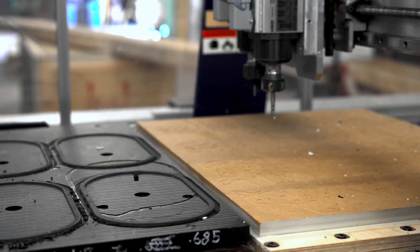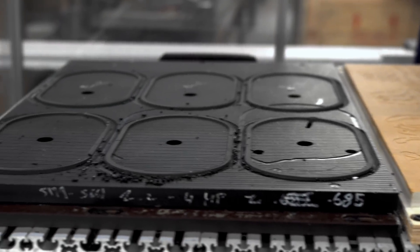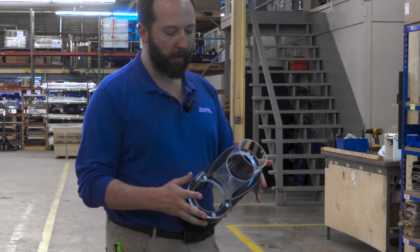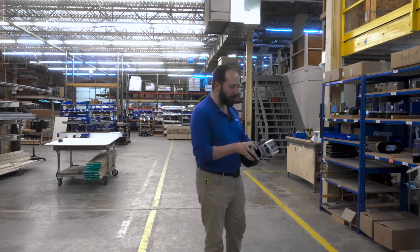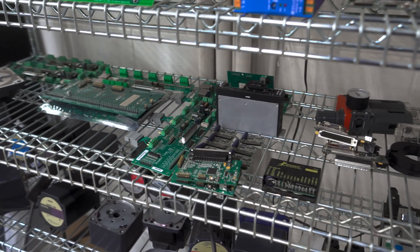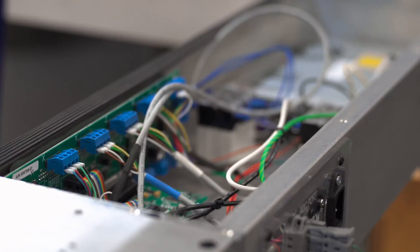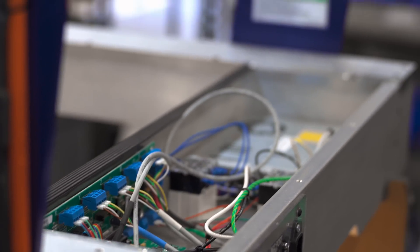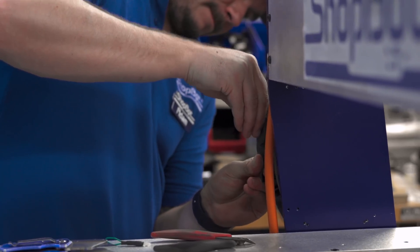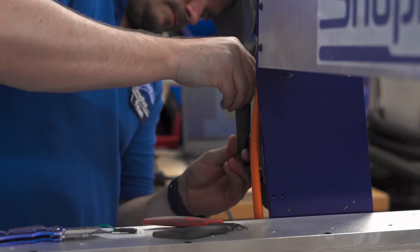In the R&D lab, engineers work on refining these machines and pushing the boundaries of what's possible. This team tests new features, iterates designs, and even updates older machines to run like new. Since ShopBot was founded, they have always designed their software in-house, which means any generation of ShopBot — even from 20 years ago — can be updated to their most recent control system. This is certainly not true for all CNC manufacturers throughout the years. This has the key advantage of extending their lifespan and upgrading their performance simultaneously.